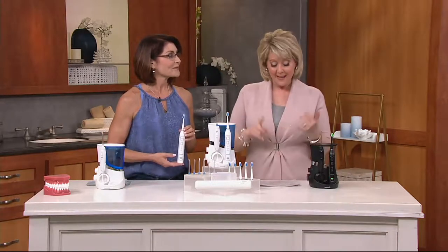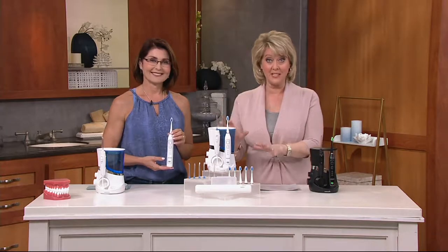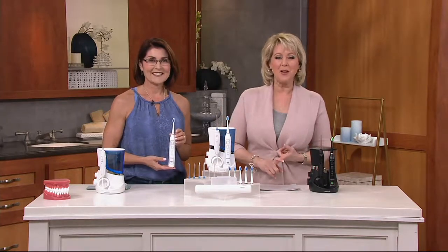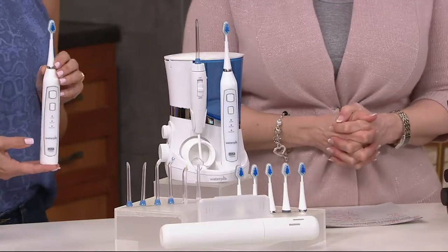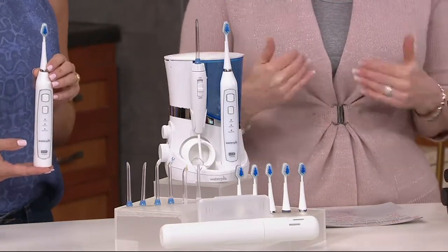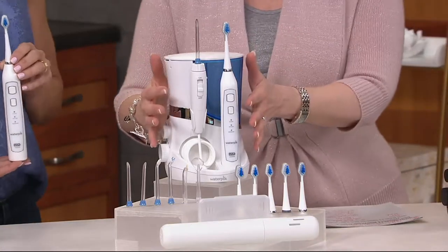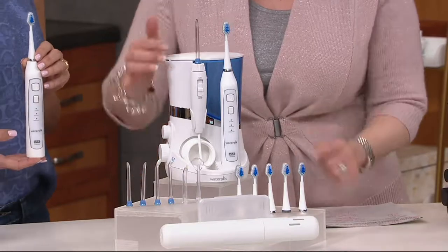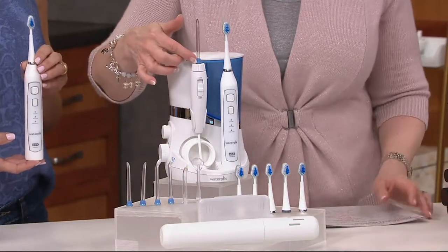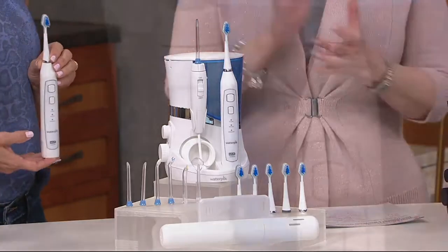We have sold more than a hundred thousand of these sets. Not only that, but we have more than 100 five-star reviews on QVC.com. We are offering it on six monthly easy payments. It's customer top-rated, and not only do you get this sonic toothbrush with all the different heads, but you're also getting that water flosser right there with six different tips.